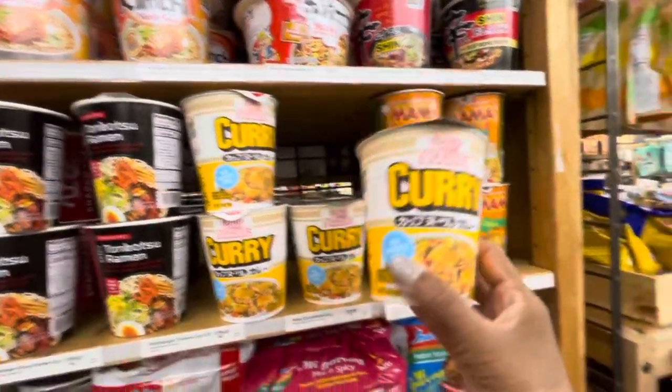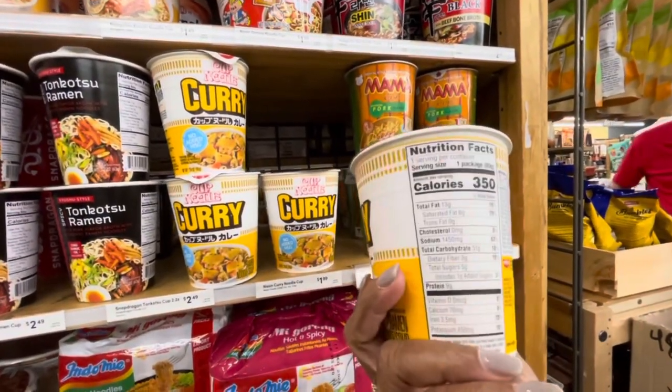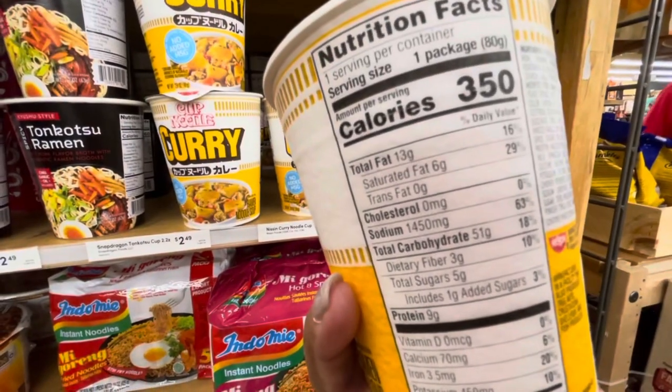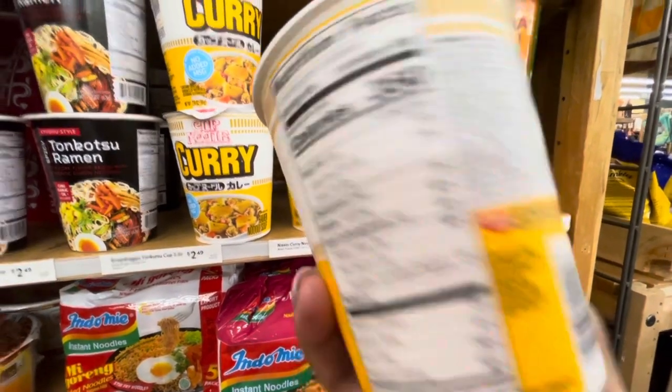These are the ones I was telling you about - it's in beef bone broth. They have these curry ones right here, a cup of noodles. The calories are 350, it's not bad, but if you see the sodium intake - that's a lot of sodium.